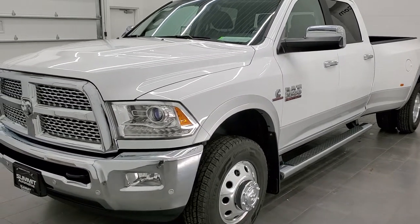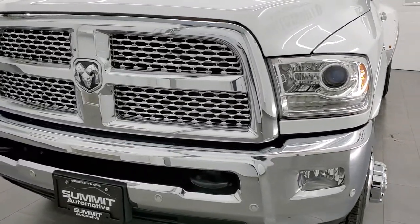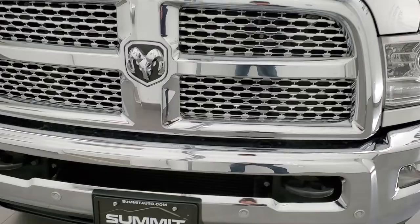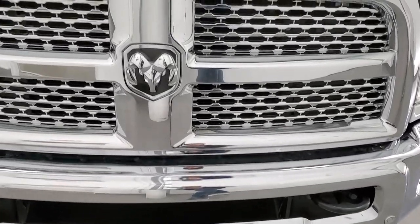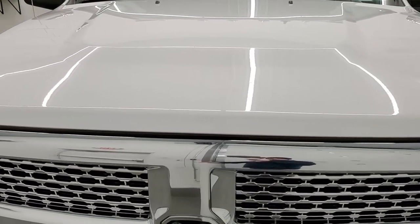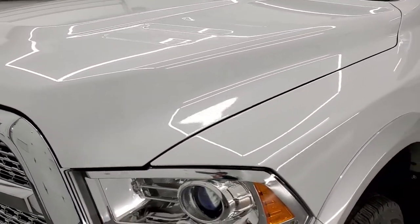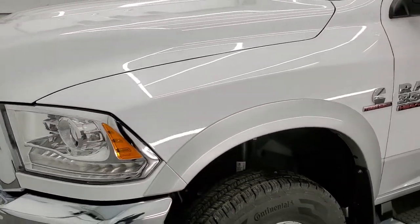This truck has been fully safetied and inspected by our service shop per the state of Wisconsin inspection process. It has a fresh oil and filter change, all the fluids have been checked and topped off, and this truck is 100% ready to go. We're going to go all the way around — inside, outside, underneath — start it up and take a look under the hood in this video.